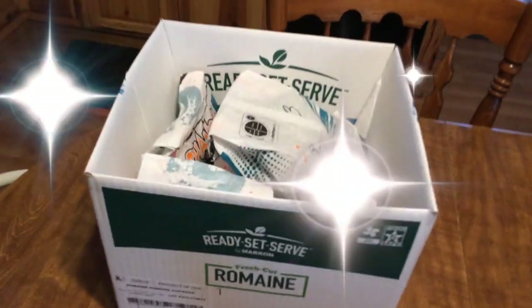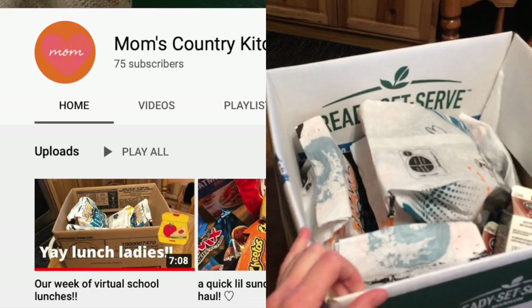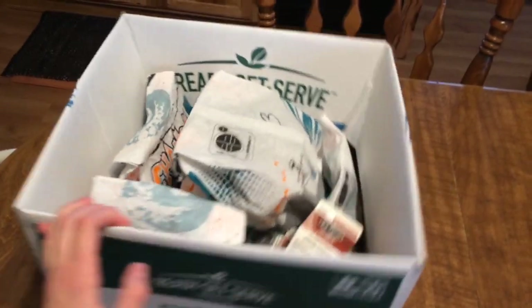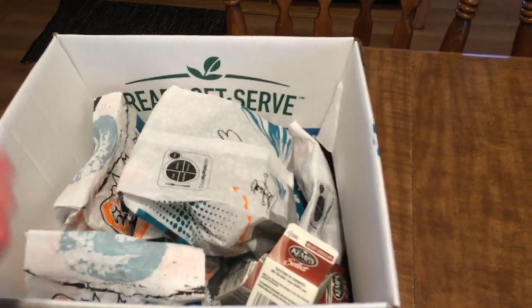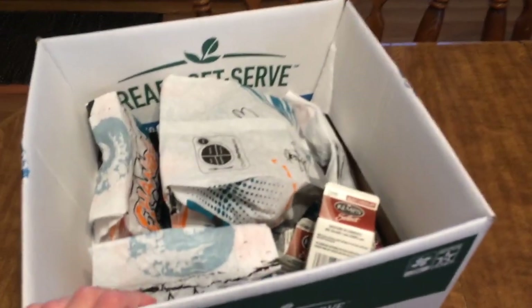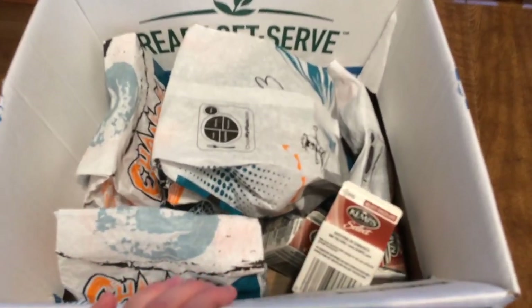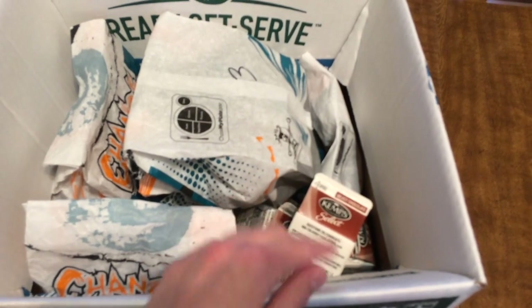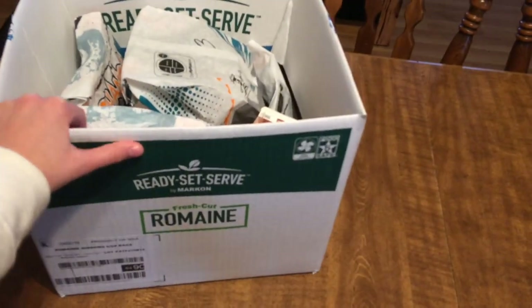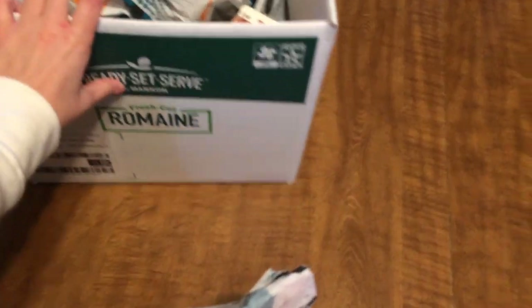Hi everybody and welcome back to another week of virtual school lunches. My daughter is doing virtual school and the school offers ready-made school lunches that you can pick up if you sign up for it. We signed up for it this week and I'm going to show you guys what is in this week's box. Every lunch comes in a bag, it's numbered, and they all come with a chocolate milk as the drink. I'm just going to get started and we will start with number one — I'll take every bag out and show you what's inside.